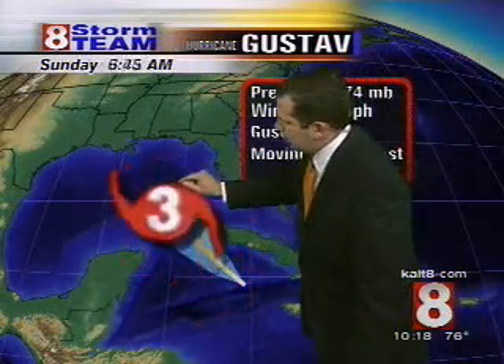Moving to the northwest at 9 miles per hour. Watch this — the National Hurricane Center thinks it will briefly become a category...